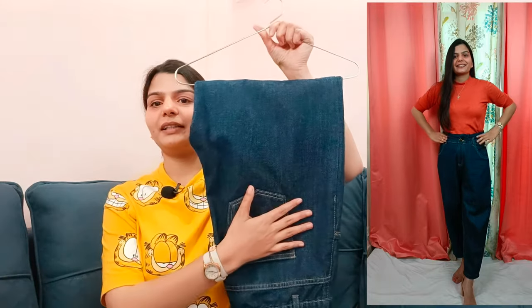Now let's move to the second jeans you must have in your wardrobe. This is a baggy jeans — a blue color baggy jeans, which also creates volume.